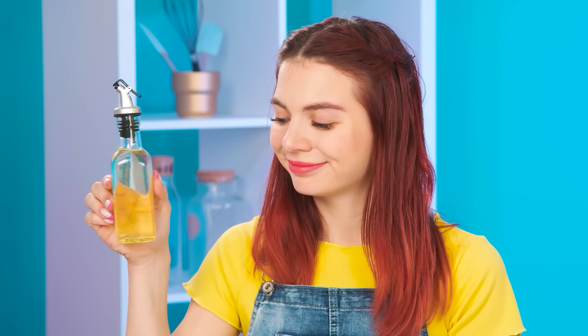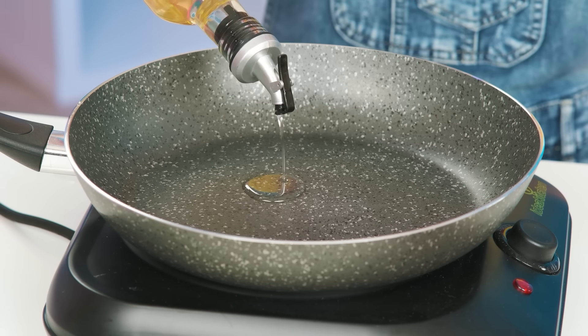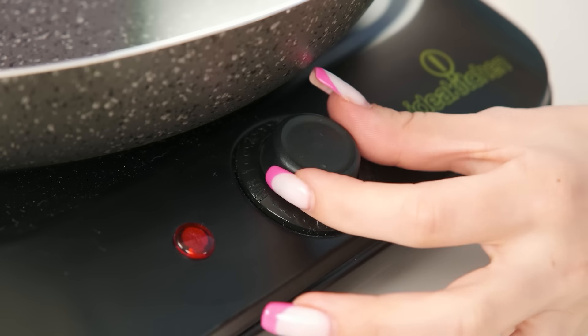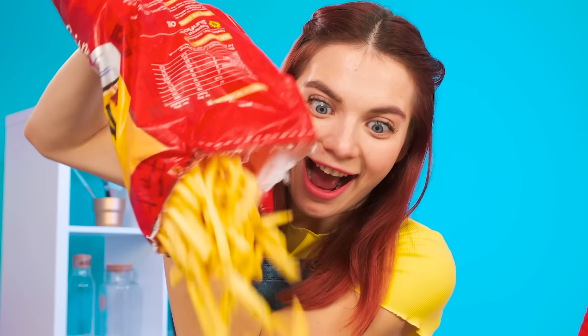It seems that you need to pour oil. I'll pour more — it'll be fatter and tastier. So for sure, everything will fry well. I'll fill up the whole pan with oil. Let's turn it on and let's start. I'll use the whole pack because there are never too many french fries.